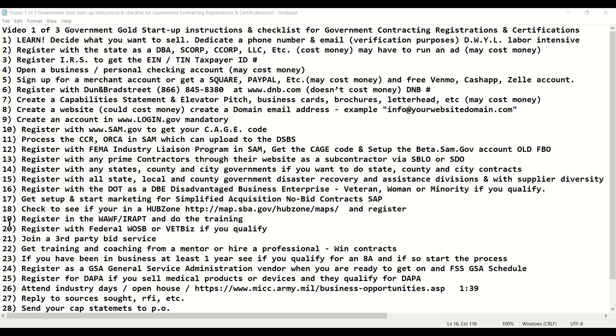The last step you want to do before you start winning contracts is to make sure you register in the old WAWF, which is now called IRAPT. This allows you to be paid by the federal government. In order to get paid in many cases, you have to invoice through Wide Area Workflow — now called IRAPT. You have to register with them, watch their training videos, and certify that you are set up to invoice through WAWF IRAPT in order to get paid.